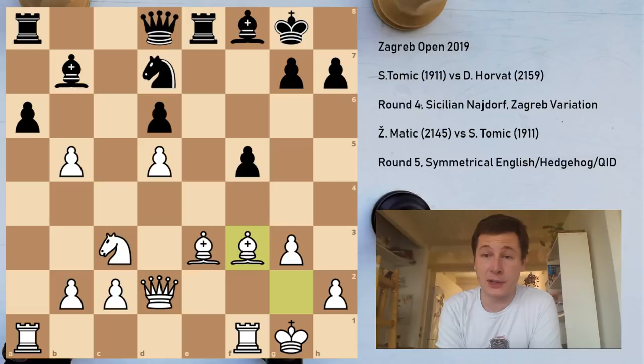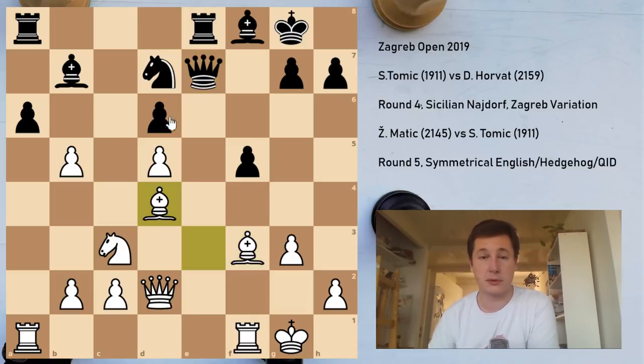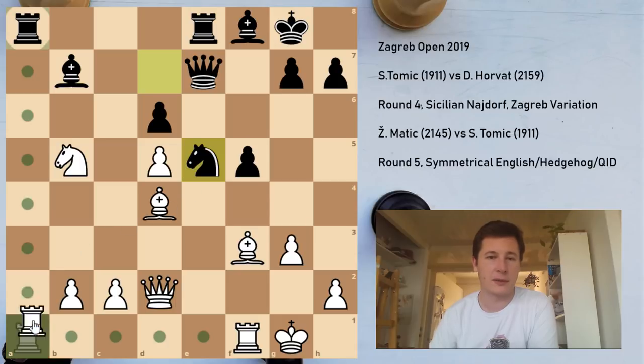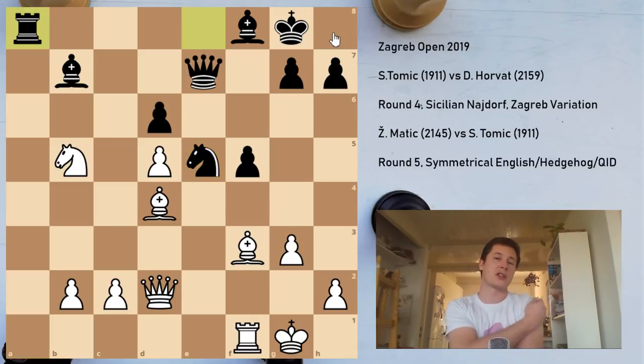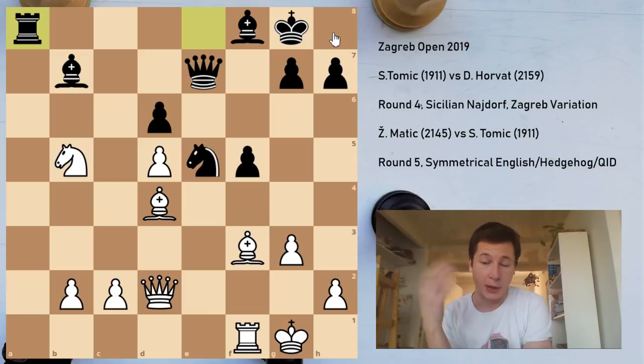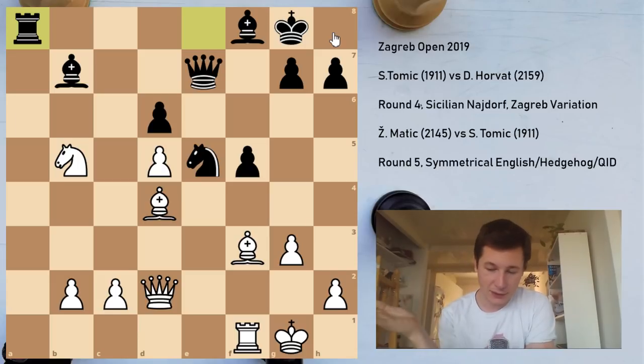He accepted, of course. We talked briefly after the game; he said he was lost. I couldn't fully agree he was completely busted — White is better, but it still takes technique to win. After Bxf3, something like Qe7, Bd4, maybe Nb5 — a position like this is better for me: I'm a pawn up, have a better pawn structure, better bishop pair. But yeah, still has to be won. I'll give more detail about why I had to draw in the in-depth video on Patreon.